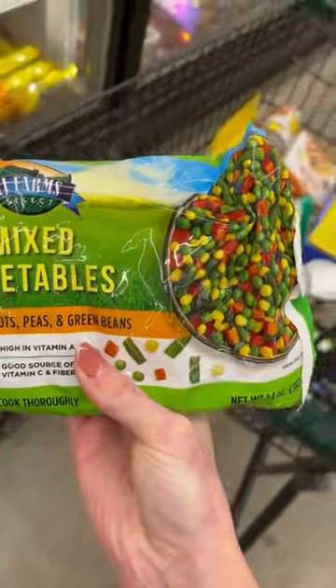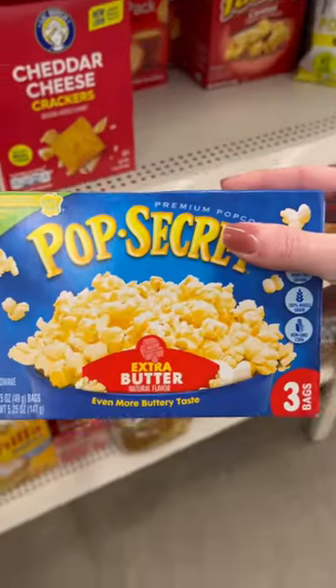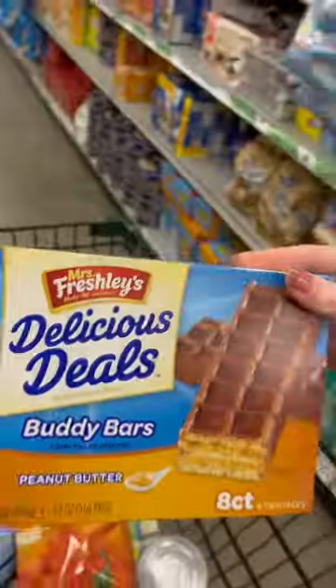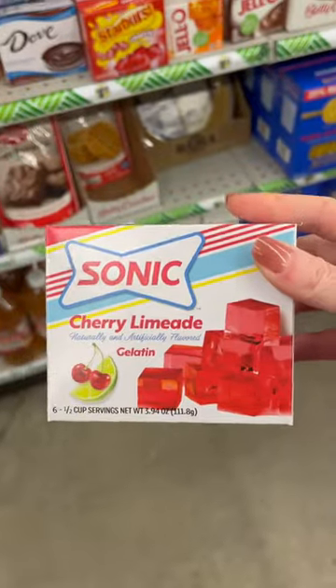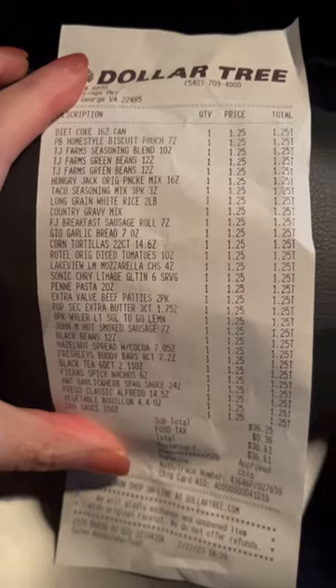One final note is that I don't like calling these videos a challenge because someone out there only has $35 a week to spend on groceries, and this is geared to help those individuals, so I feel like calling it a challenge sometimes makes a game out of someone's lifestyle. With all that being said, welcome to budget grocery week number two.